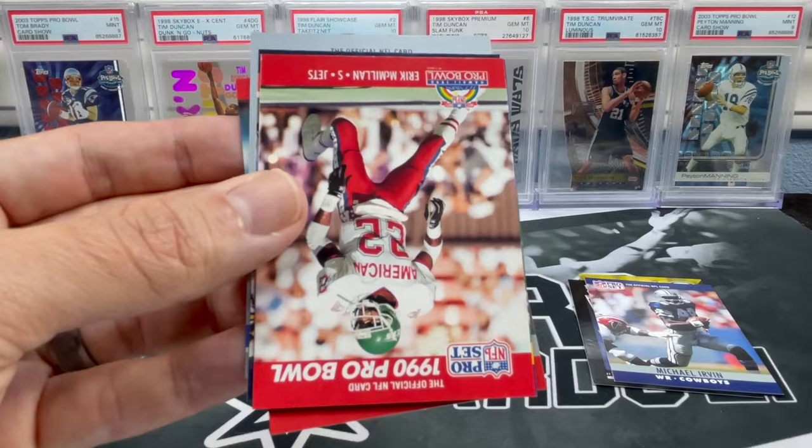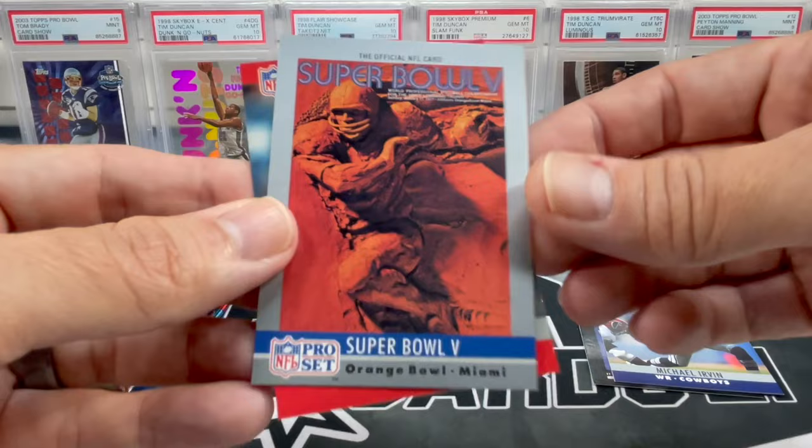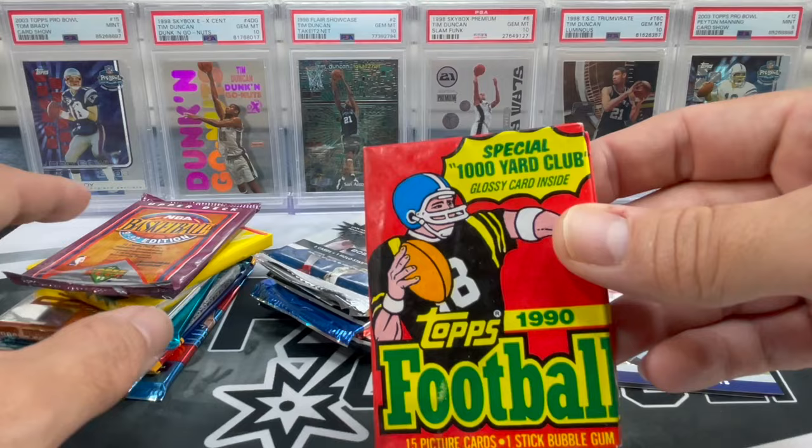I wish the Pro Bowl was back in Hawaii — I went to it a few different years. Joey Browner, John Roper. Super Bowl 5 picture in Miami. Chris Miller was the first card we got in the first pack — we're going to stick with football since we don't have quite as many basketball packs.